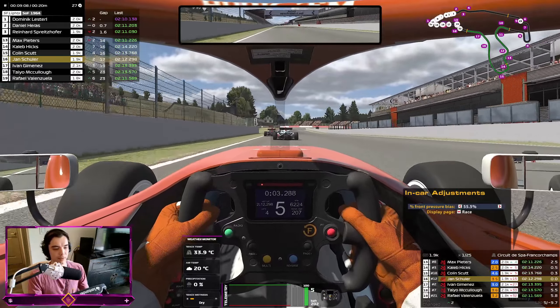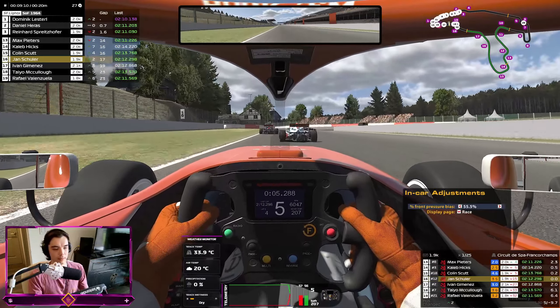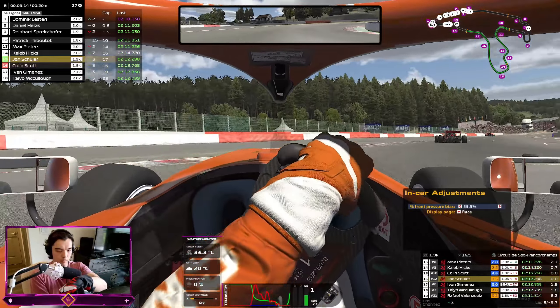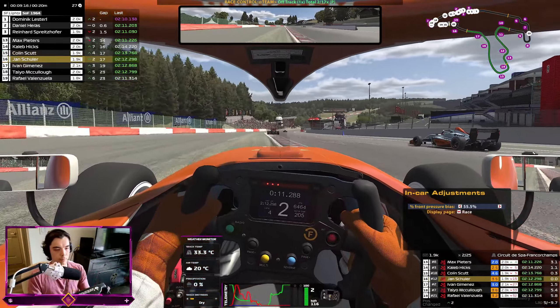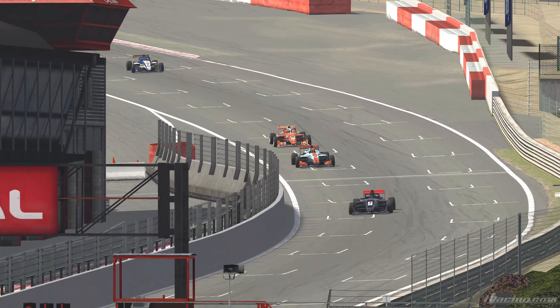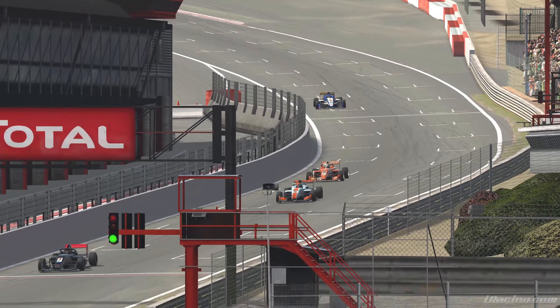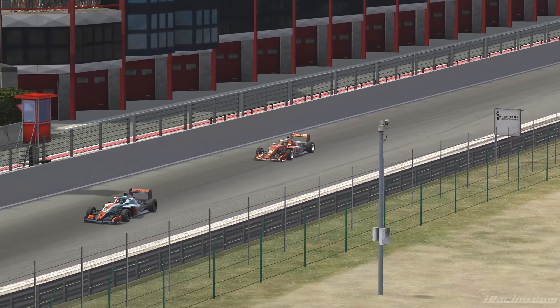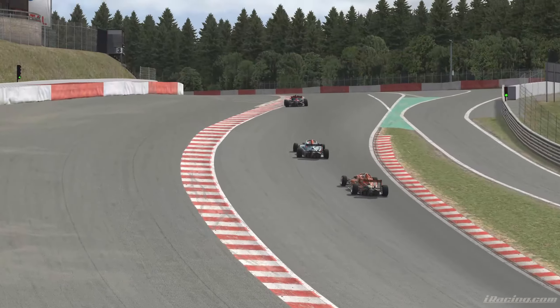I don't know what I was thinking — if I'm going to commit, I need to commit. Pay attention to track limits. If I'm going to commit, let's commit — stop being hesitant and send it!